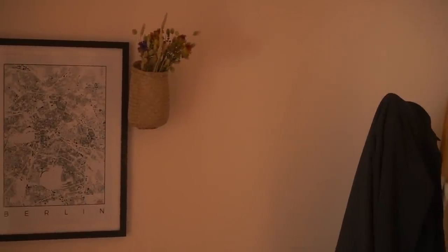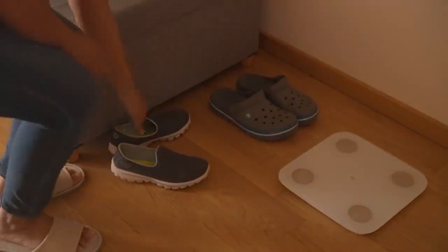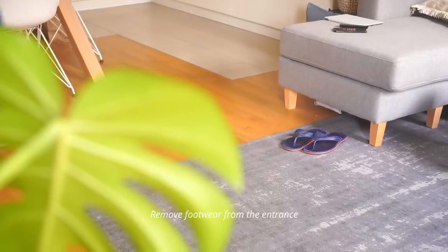One of the biggest put-offs is slippers and house shoes all over the place. Simply taking a minute to remove them from the living room makes the place look orderly.